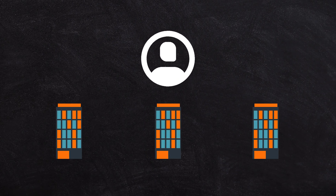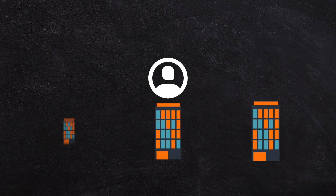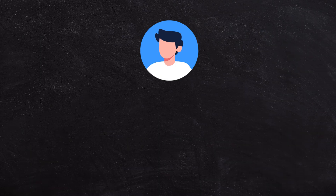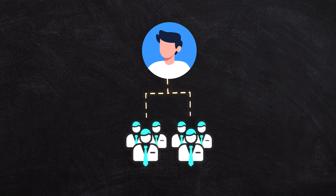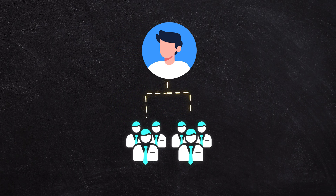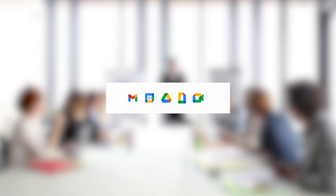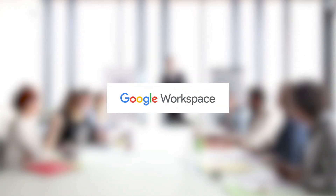If you have multiple franchises that are different brands, you may need separate workspace accounts. The general rule: if you have the same team managing multiple brands or businesses, keep them in one Google Workspace account. If you have multiple different teams, put them in separate accounts. One set of directors with multiple domain names — that's fine, one account. Different shareholders or directors in different brands — keep them in separate accounts.